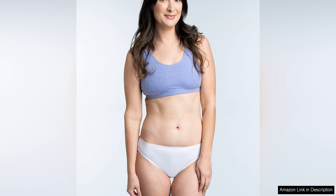This makes them a durable and long-lasting option for your underwear drawer. The tag-free design also adds to the overall comfort of these panties, preventing any irritation or itching throughout the day.